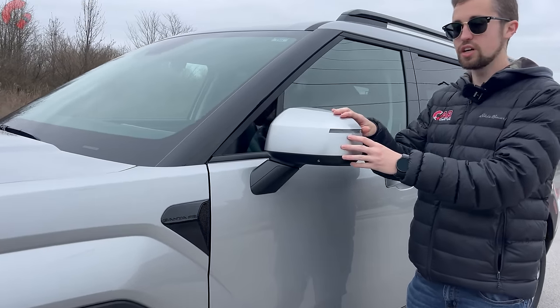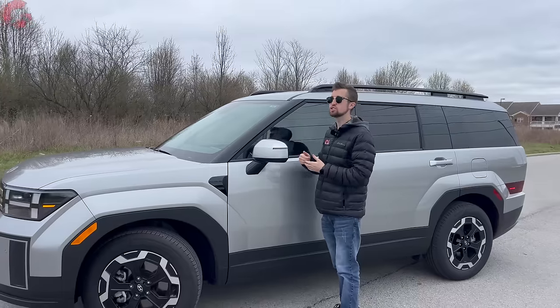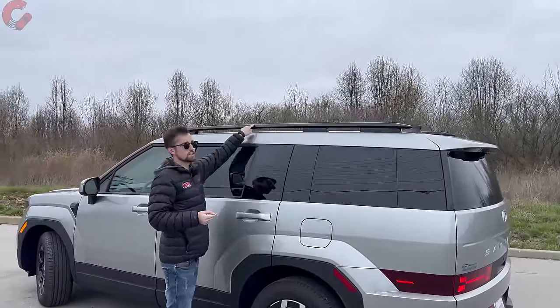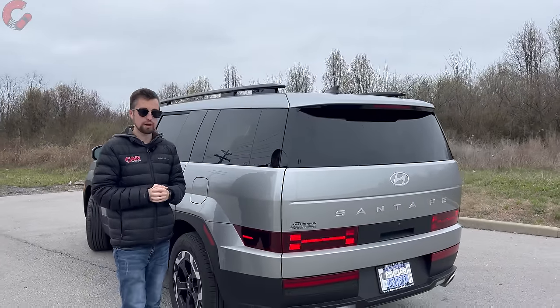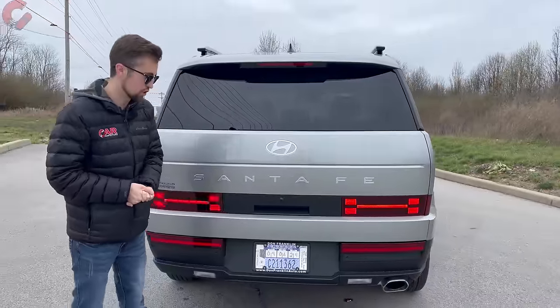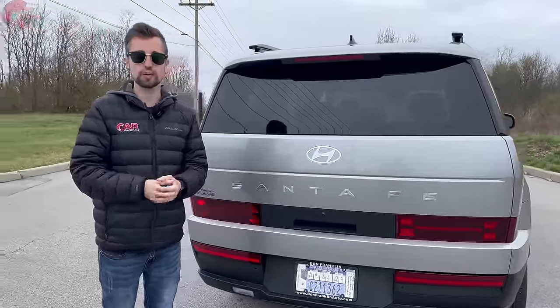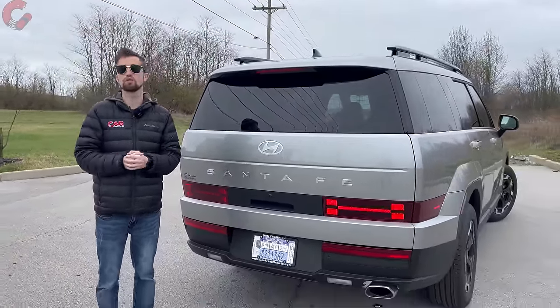Coming to our mirrors, blind spot monitoring is actually a standard feature on all trim levels. But if you want advanced features such as power folding, you'll need to choose the Limited or Calligraphy trim level. For raised roof rails, you need to choose any trim level except the base model. You'll find LED taillights across the entire lineup. Some models come with black badging instead of silver. The XRT has a higher tow rating at 4,500 pounds and also comes with all-terrain tires for more off-road capability.